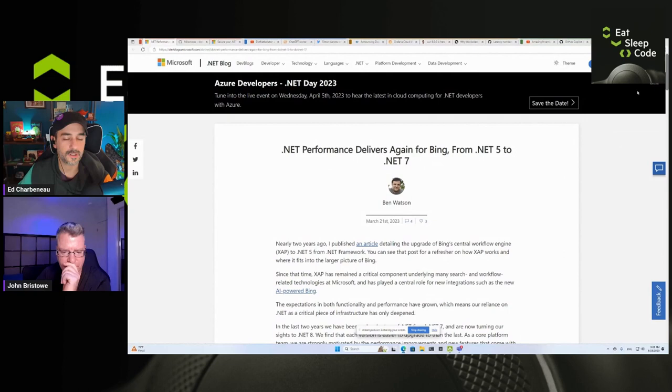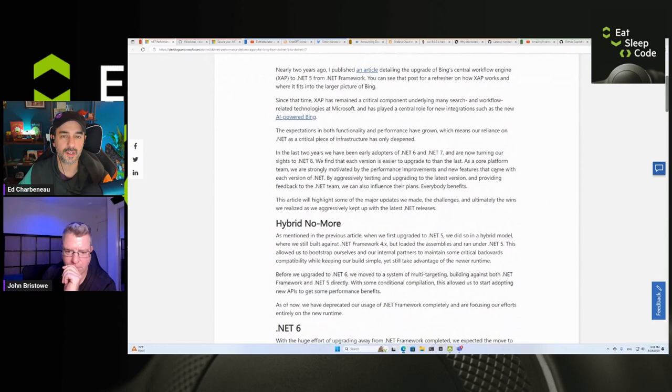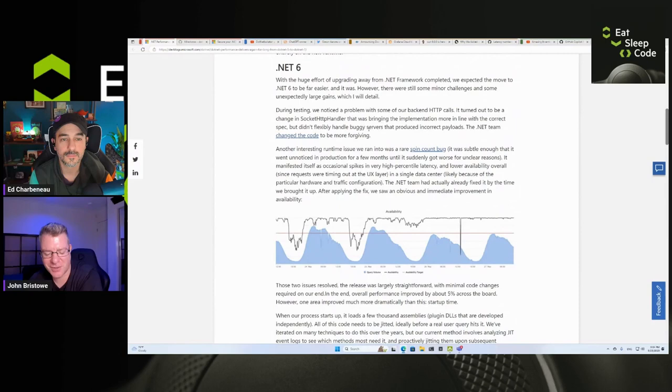First up: .NET Performance Delivers Again for Bing — from .NET 5 to .NET 7. So .NET powers Bing, and they've upgraded to .NET 7. They talk about the history of what they were utilizing, and their central workflow engine — which they call Zap — migrated from the .NET Framework to .NET 5 and now to .NET 7. The report covers all the benefits they saw as early adopters and tuning their sites toward .NET 8.